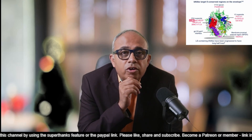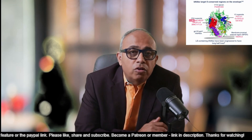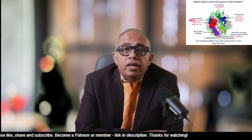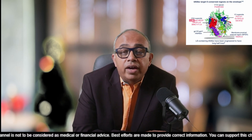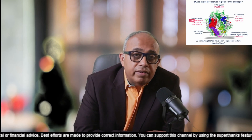This epitope lies within the V3 loop, which is a critical region for viral entry into host cells. PGT-121 binds tightly to the V3 loop and surrounding sugars or glycans on GP120, effectively blocking the virus's attachment to the CD4 receptor on the host cells. By targeting a conserved region, PGT-121 can neutralize a wide range of HIV-1 strains, hindering the virus's ability to mutate and escape its effects.